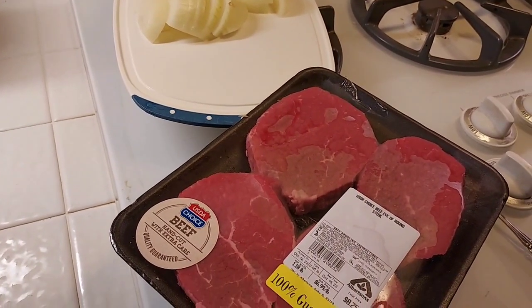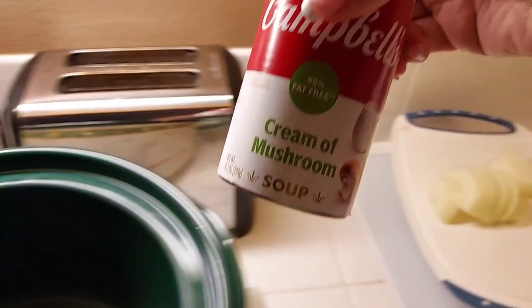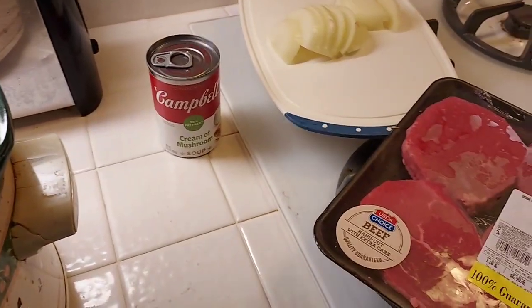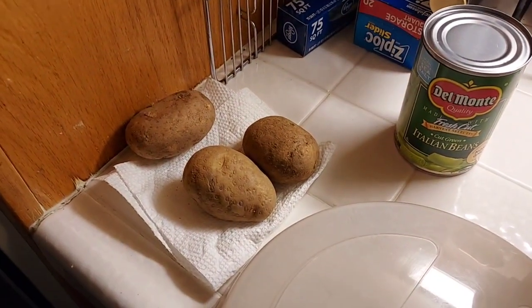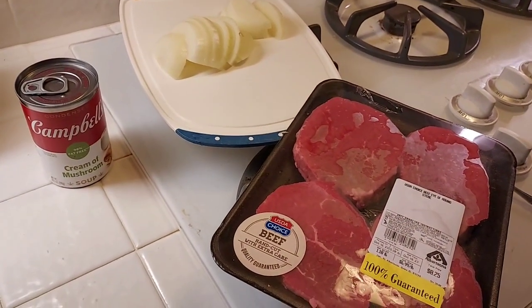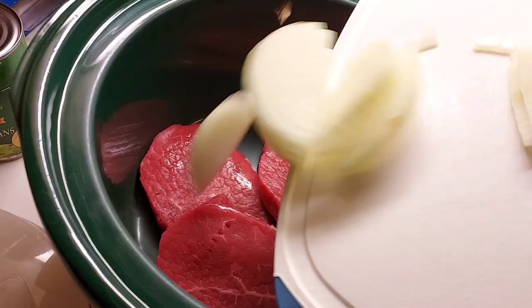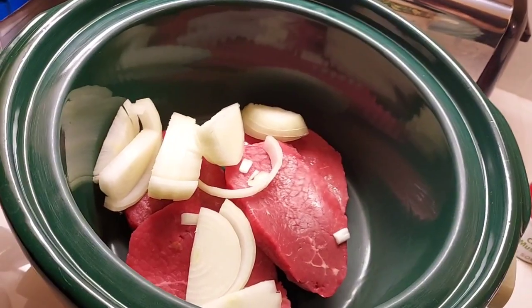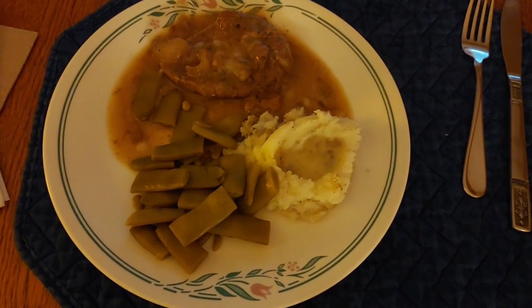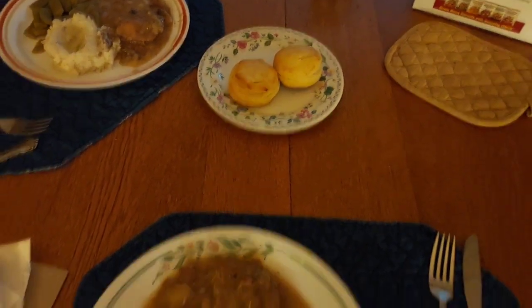For dinner tonight, I am making simple steak and gravy in the crock pot. So I'm going to put these in the crock pot with onions on top and a can of cream of mushroom soup, and that will cook all day and make a really good steak and gravy. I'm also going to have some mashed potatoes and some canned green beans. Okay, here it is — steak and gravy, mashed potatoes, and Italian green beans, and I made Pillsbury layering biscuits also.